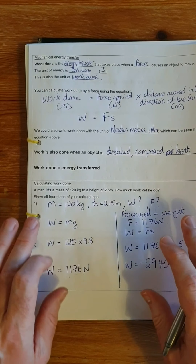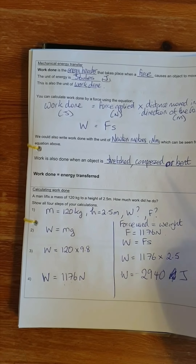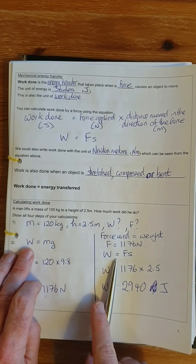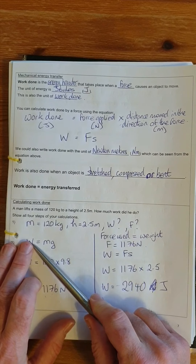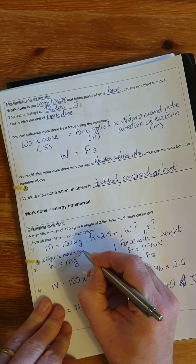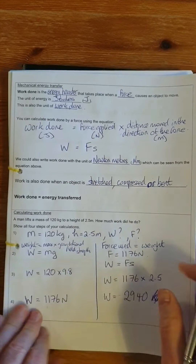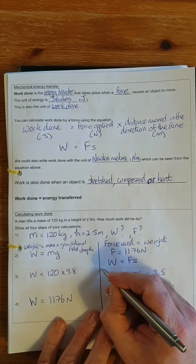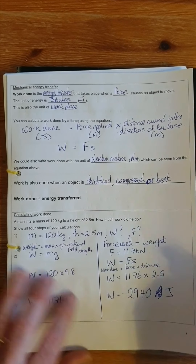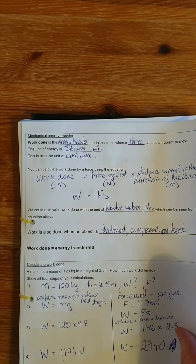This type of question would be four or five marks in an exam because we had to use two equations. It's really important to be careful with symbols — W in the weight equation represents weight, while W in the work done equation represents work done. Symbols represent words, and in this case we used two different equations where W means different things.